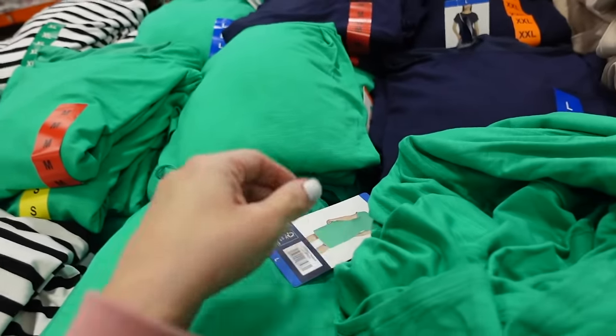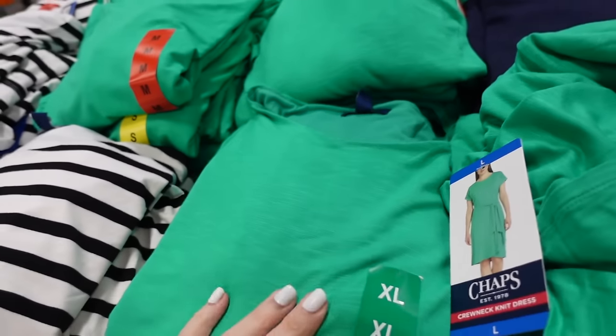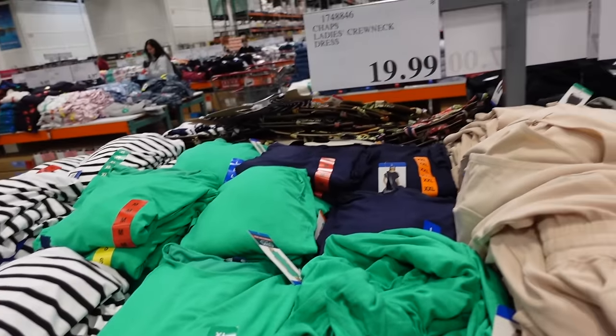This is from Chap — super soft, kind of t-shirt material, has that higher neckline, a little belt, wrap style front with really good length in the back. The wrap style comes in green, white and black, and navy, and they're $19.99.